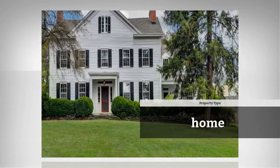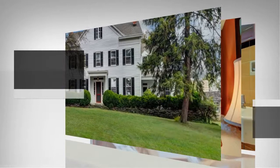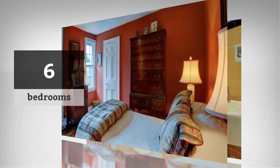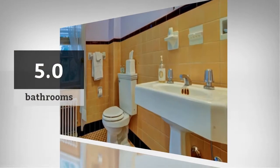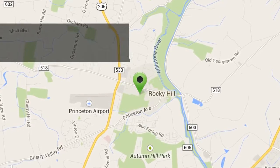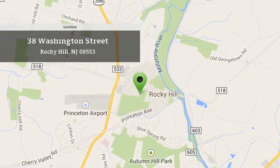This beautiful home has six bedrooms and five bathrooms. It is located in this area.